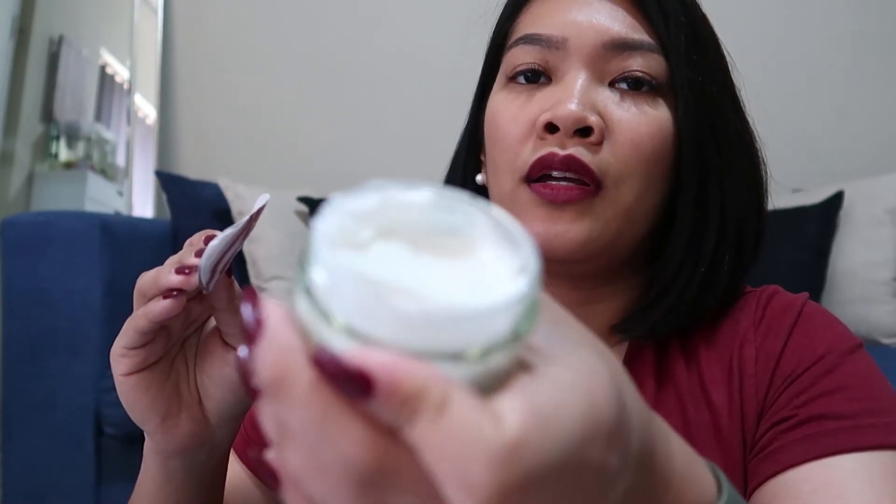So I'm gonna open this. Oh, this is a bit liquidy — malabnaw siya compared dun sa No Ordinary ko. Ayan — medyo pinahid. So yun nga, medyo liquidy, pero mabilis naman siyang matuyo. But I really like the smell.